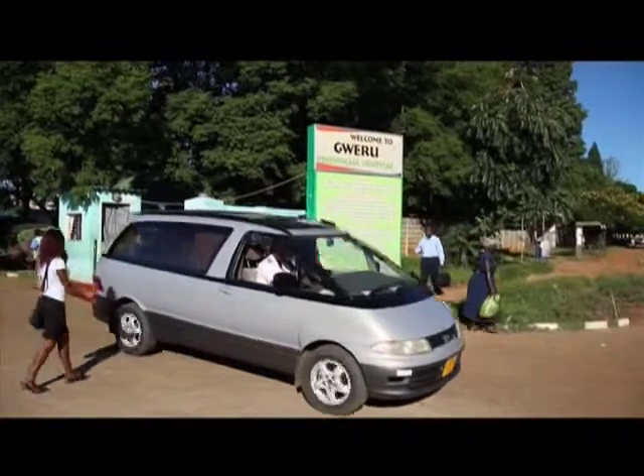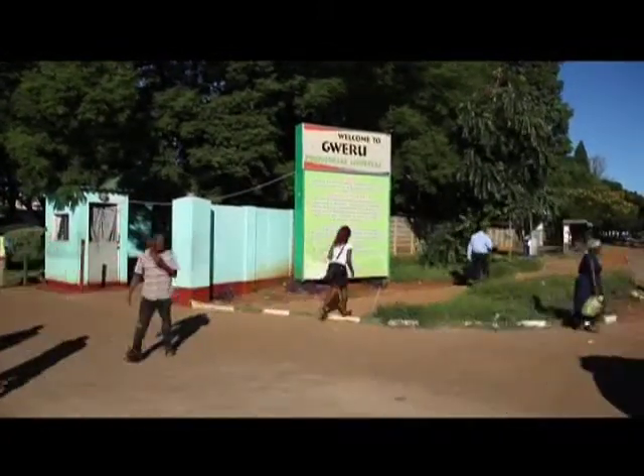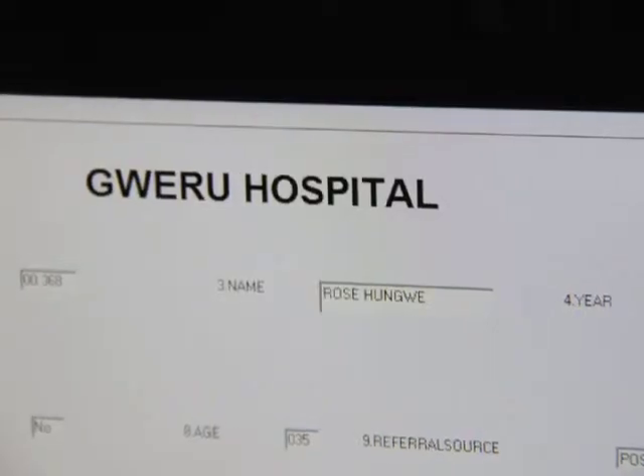Gweru Provincial Hospital currently screens up to 250 women a month at its VIAC center. At Gweru Hospital, we started screening for cervical cancer on the 7th of January last year, and from there to date we've screened about 3,450 women. Last year alone we screened about 3,000 women, and of those 3,000, about 55 were suspicious of cancer.